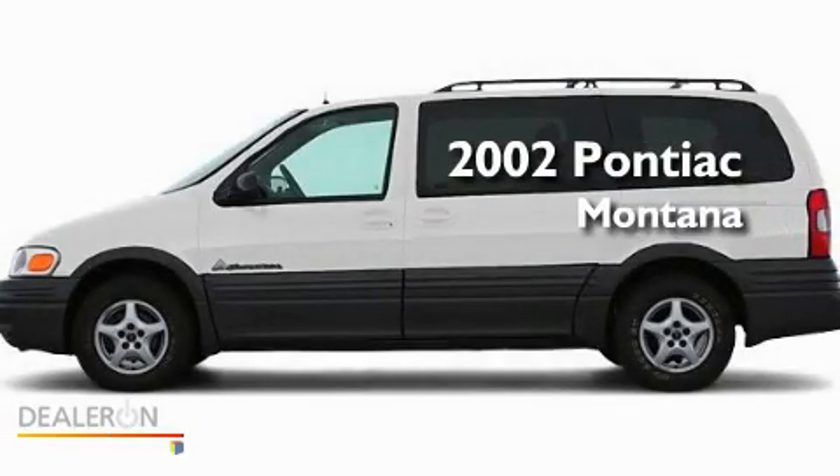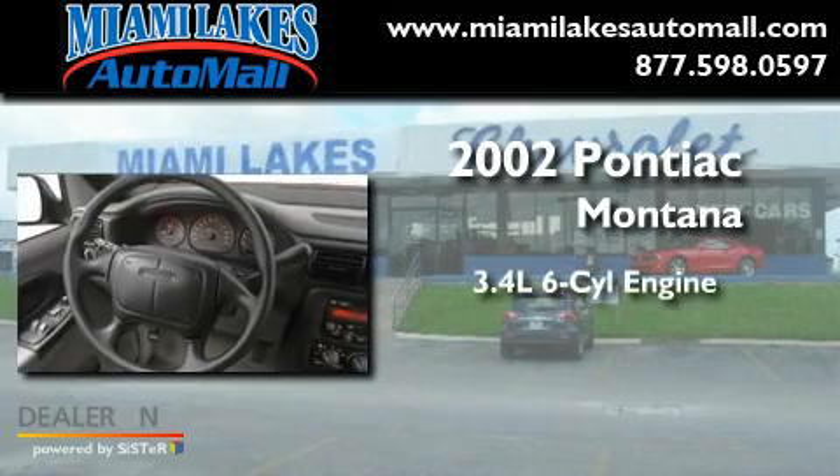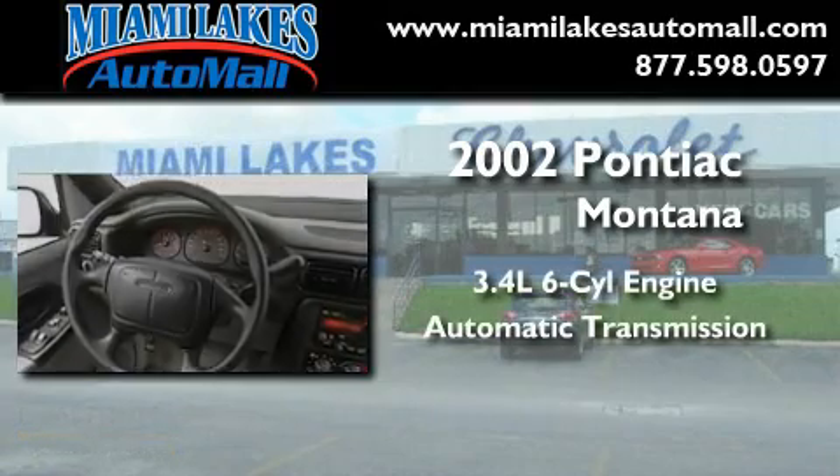This is a 2002 Pontiac Montana. There's a 3.4-liter six-cylinder engine and an automatic transmission.